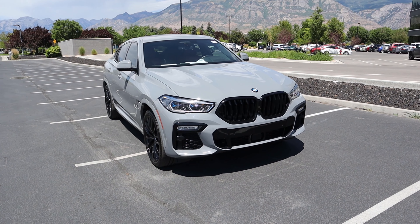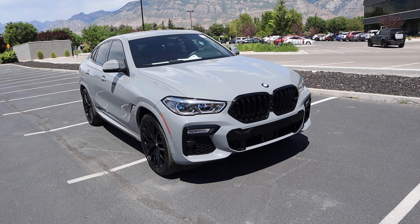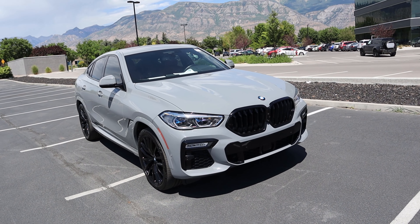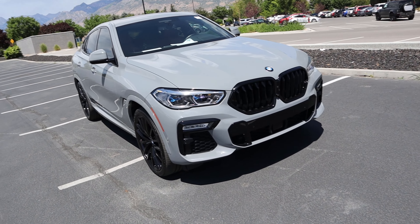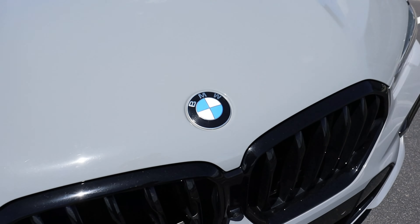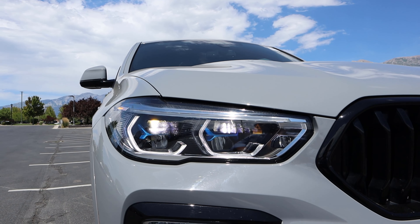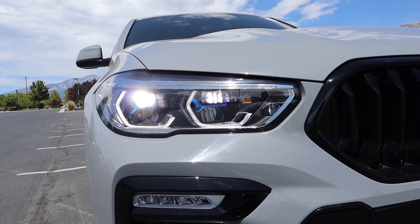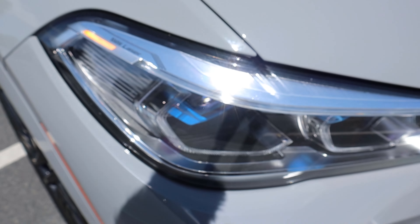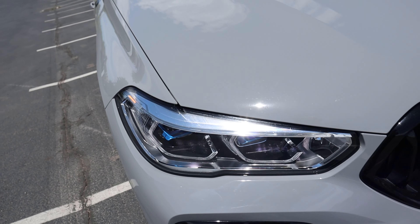Now let's go to the front end of this X6. I absolutely love the color on this X6 — it just looks super crazy and works with all of the contrast. You can see the prominent lines on the hood, the BMW logo front and center, and then we have BMW's LED laser headlamps, which look super distinctive with the daytime running lights. Notice the little blue pieces inside the lights, and of course it says BMW laser there on the side.